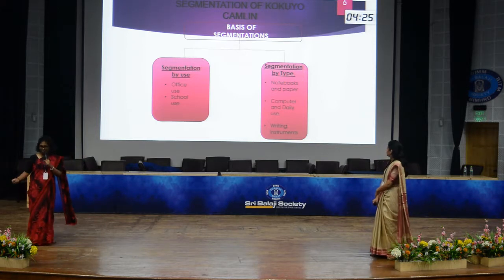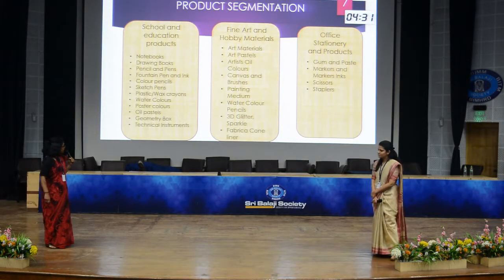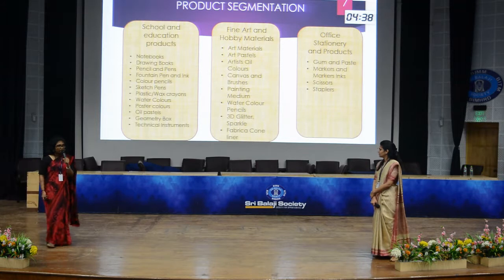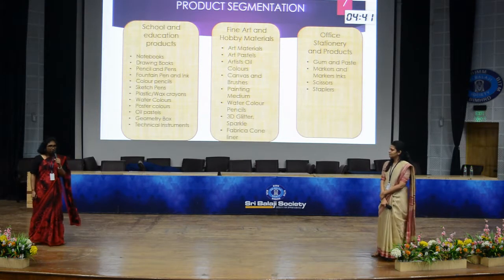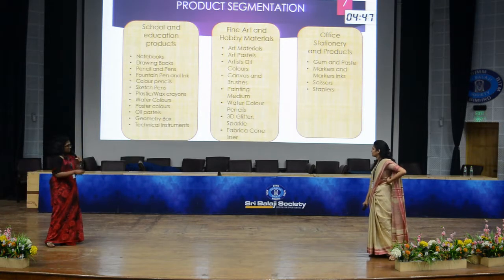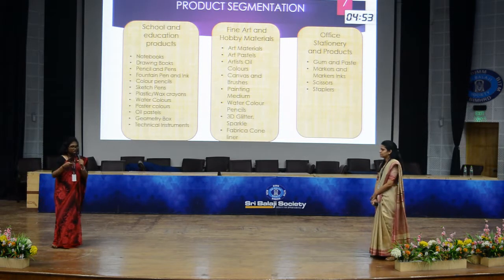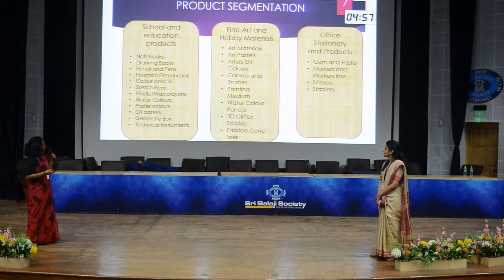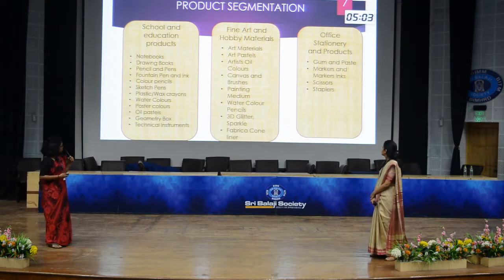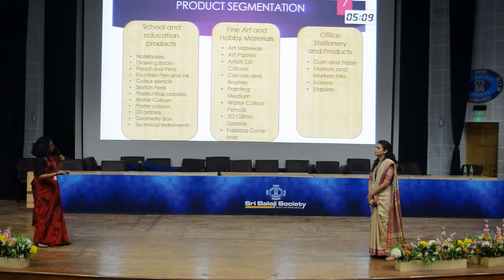The product portfolio is categorised into three segments: school and education products, fine arts and hobby materials, and office stationery and products. School and education products is the most contributing sector for Camlin. Fine arts and hobby materials is the second largest contribution, followed by office stationery and products.